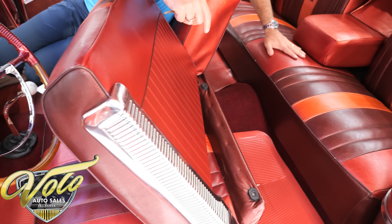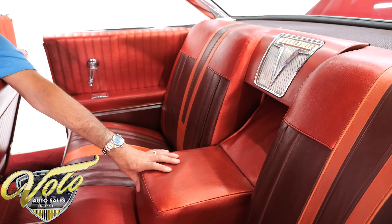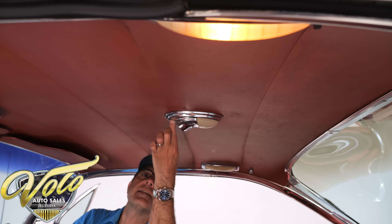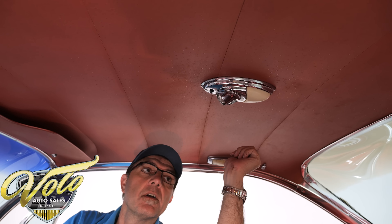The rear speaker shelf is nice. You've got stars on the headliner — you look up at the stars. There's also a map light that was optional — it's on the Pontiac paperwork — and that works. Stars on the headliner and visors.